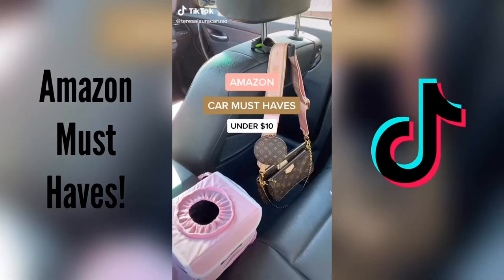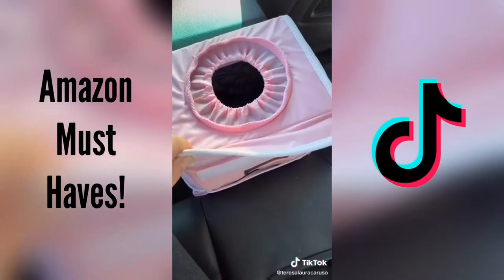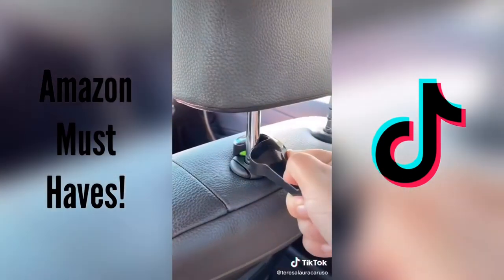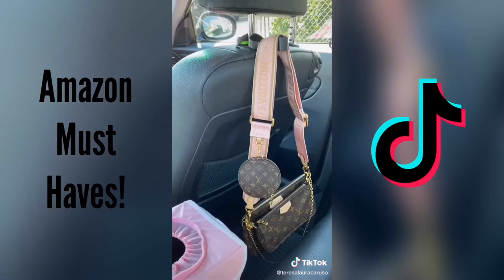Car must-haves from Amazon. This pink trash can can be clipped around your center console so you can easily throw away any garbage while you're driving. The material inside is really easy to clean, so it's fine for liquid spills too. I also love this clip that you can attach directly to the back of your seat — it's great for holding your purse or shopping bag so you can easily grab it.